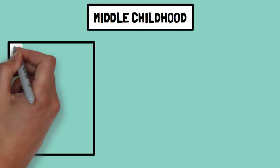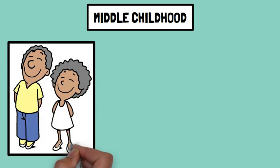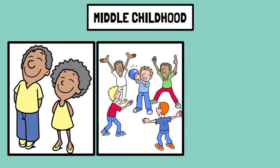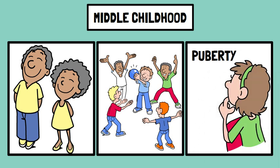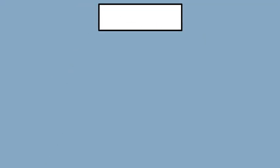Middle childhood: children continue to grow steadily, gaining about two inches in height and four to seven pounds in weight each year. They become more adept at complex movements like skipping, throwing, and catching — a nine-year-old might excel in team sports like soccer or football. For some, the onset of puberty begins, leading to growth spurts and development of secondary sexual characteristics, preparing children for adolescence.